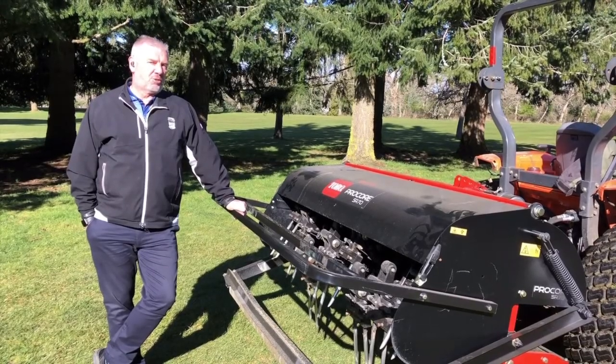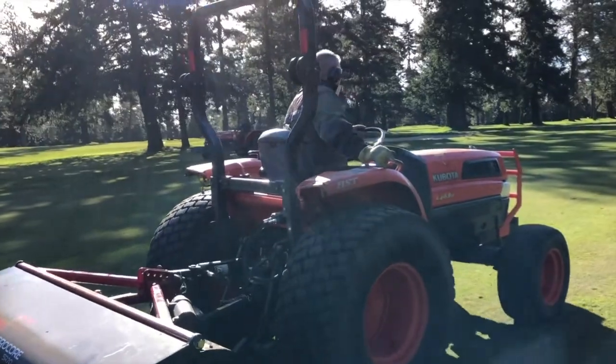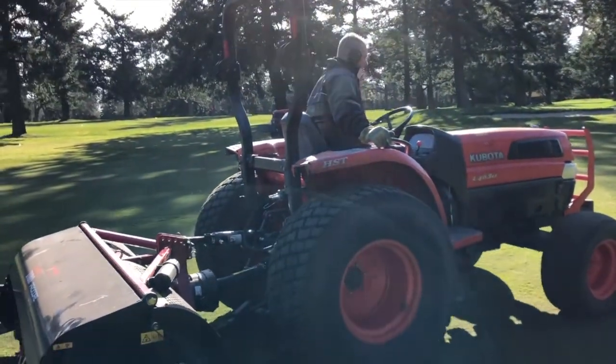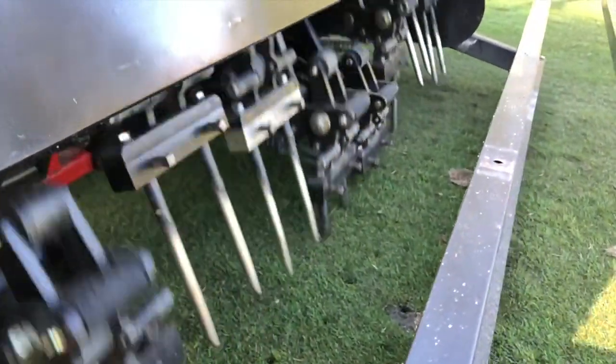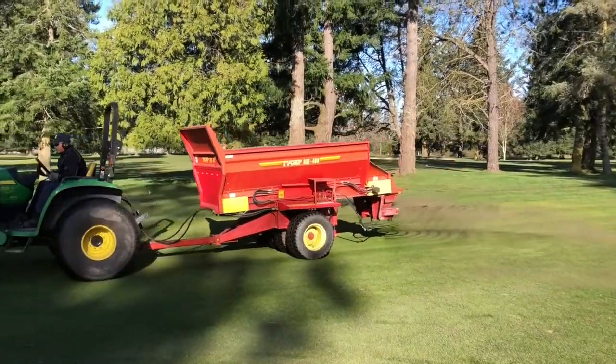One of the first practices we're doing this week is aerating fairways. With the deep tine aerator, given the winter we've had, we'd like to improve our drainage. We're using the deep tine to punch in about six inches in depth, fracture the soil, and then we're also doing a light application of sand.